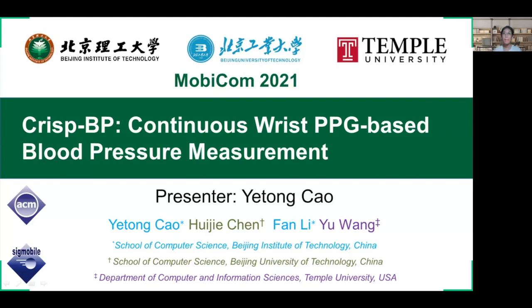Hello, everyone. My name is Ye Tong Cao. I'm from Beijing Institute of Technology. Today, I will introduce the latest work of our group, RISTPP — continuous RISTPPG-based blood pressure measurement. This is a joint work with Dr. Hui Jiechen from Beijing University of Technology, Professor Fan Li from Beijing Institute of Technology, and Professor Yu Wang from Temple University.